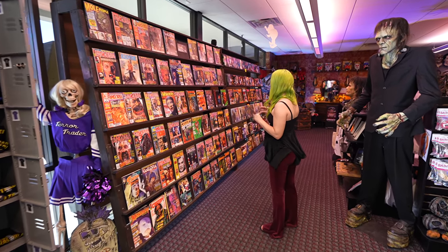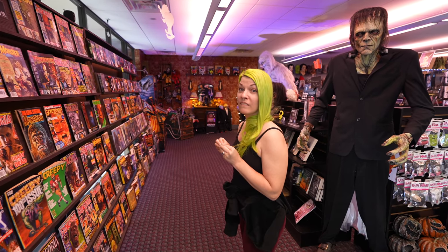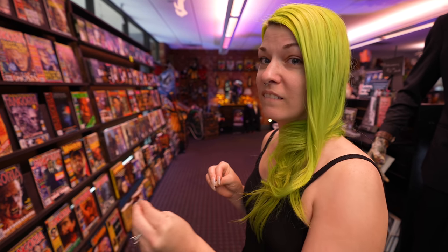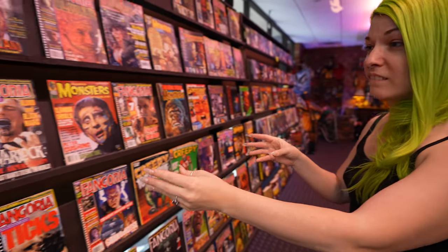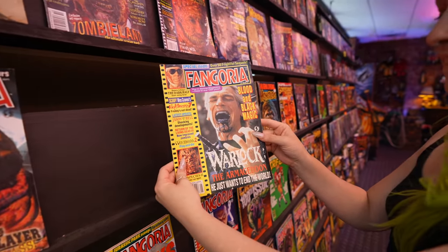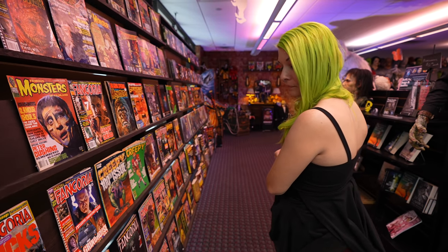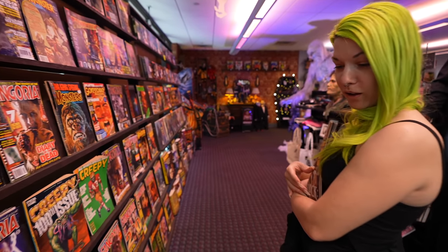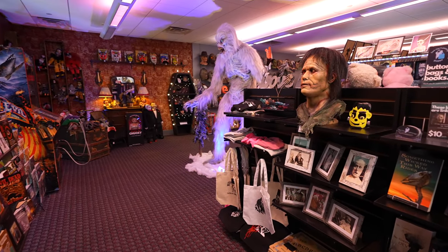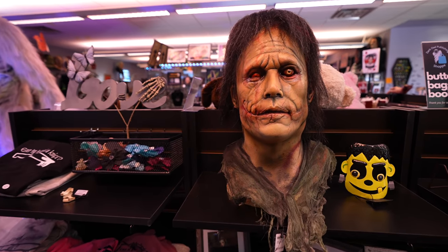Let's get walking through here and show you a few different things while we walk towards the back room, because there's something back here in the very back of the building that you're going to want to see if you come here to Terror Trader. What's going on, Baby Ghoul? The Fangoria Warlock cover — that's yours? All right, we'll get that too. There's so many things here that you're going to want if you're a fan of horror. We're going to come back and visit it in just a moment, but we've got to make our way towards the back.